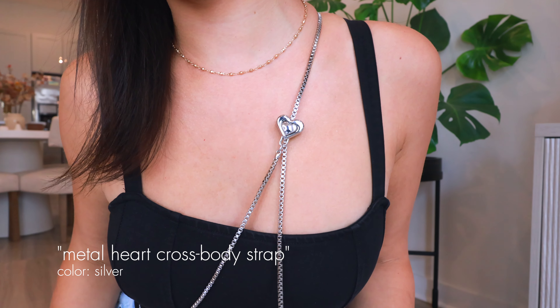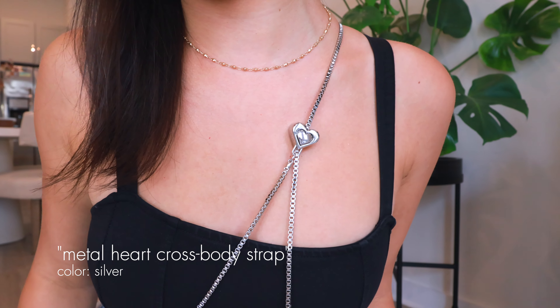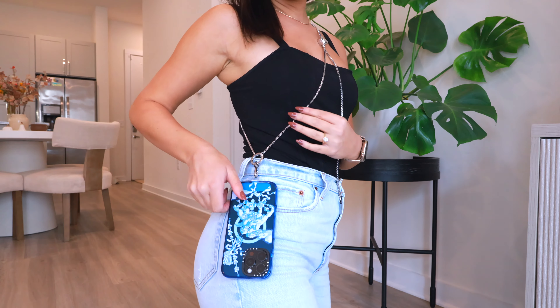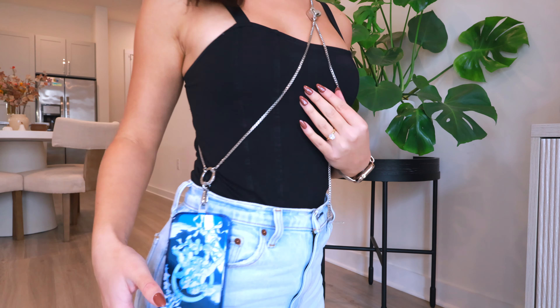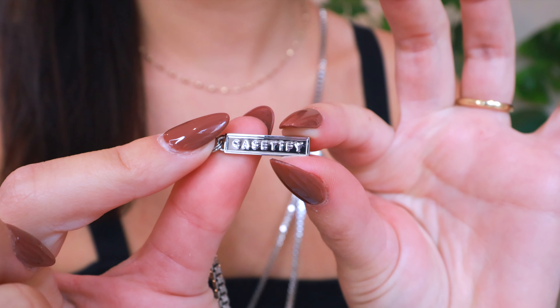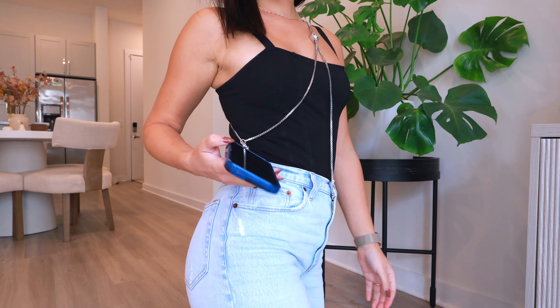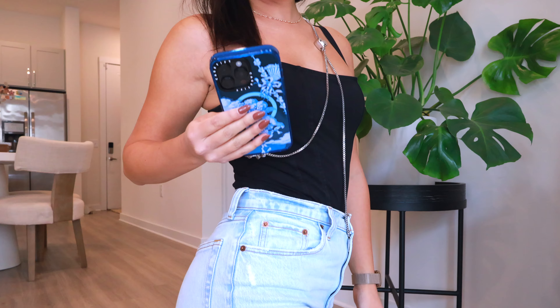I'm wearing the strap now — here's a close-up. It's a nice chrome heart detail and then it goes across like this, with your phone case hanging at your waist. It also has a little detail that says Casetify on it, which is very fancy. You can still pick up the phone and use it how you want to. I love these straps because you can have both hands free, which is game-changing.